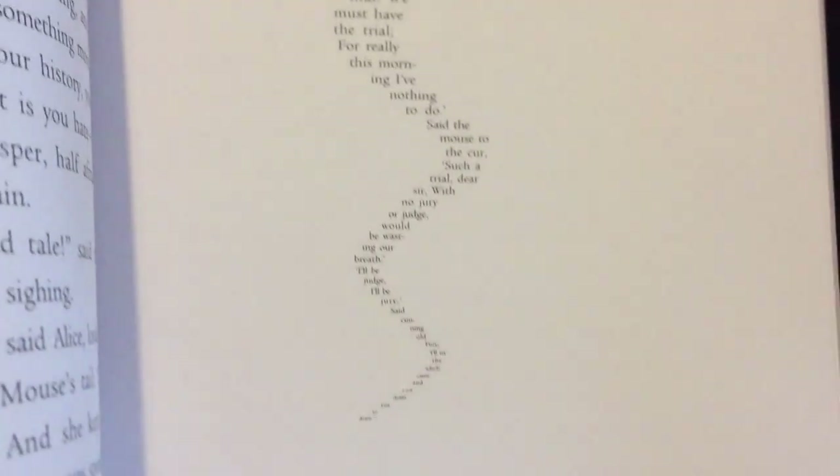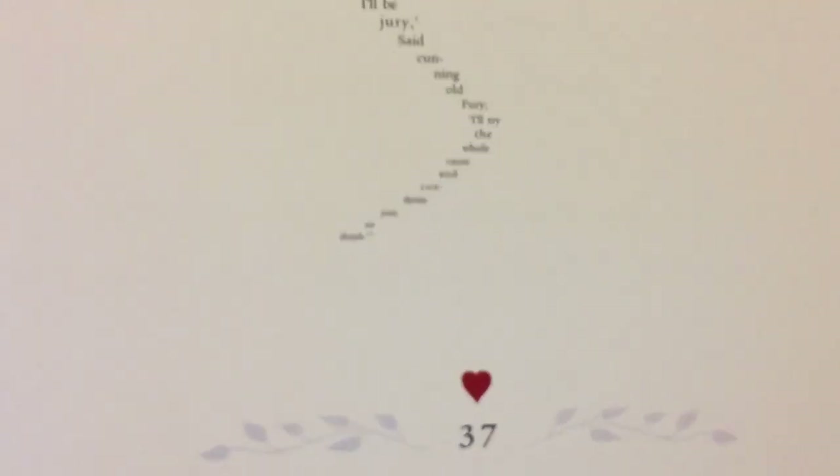It has a glorious die-cut cover with intricate embossed two-foil detail, head and tail bands, red foiled edges, and a ribbon marker, making this just a beautiful gift edition.